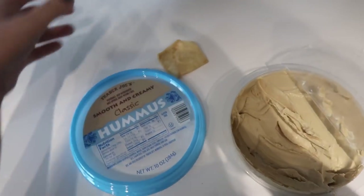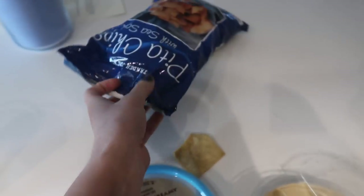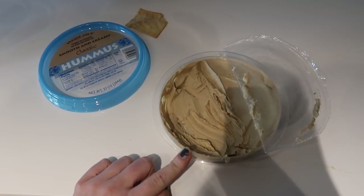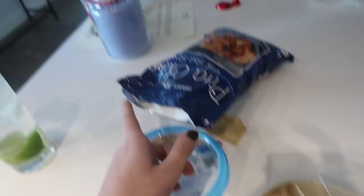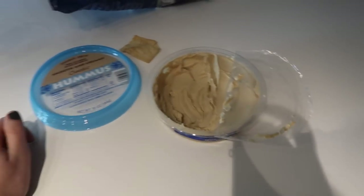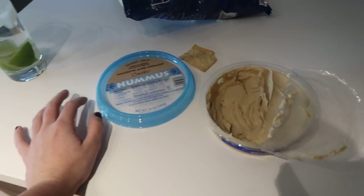My roommate just came to have a quick snack. Look who I ran into in the kitchen. She's just doing a little hummus, a little pita chip action — typically she eats carrots with it, but her carrots went bad and she didn't buy more at the store.